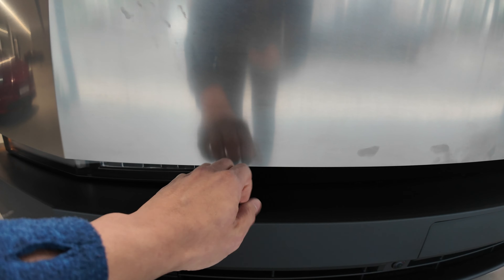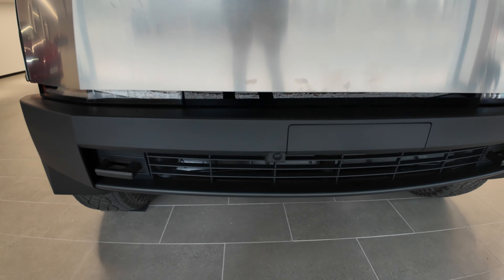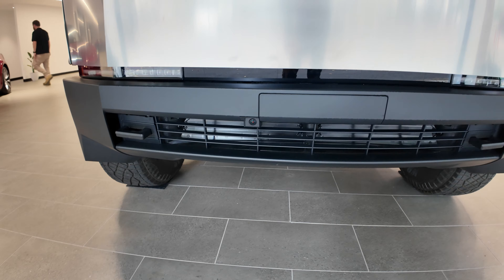What's this material here? Camera — front bumper camera, very good. Air intake.